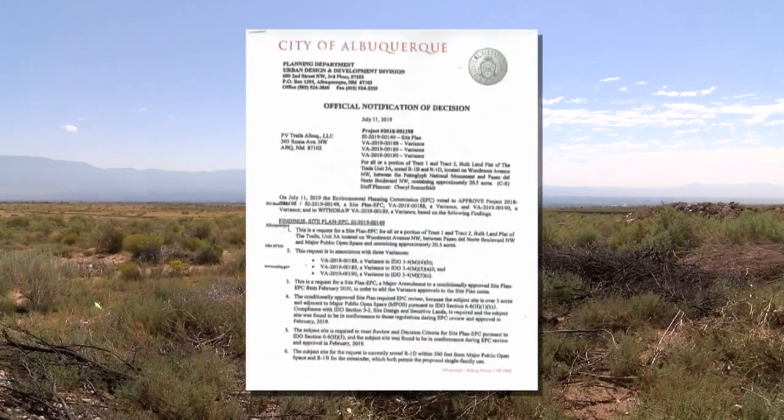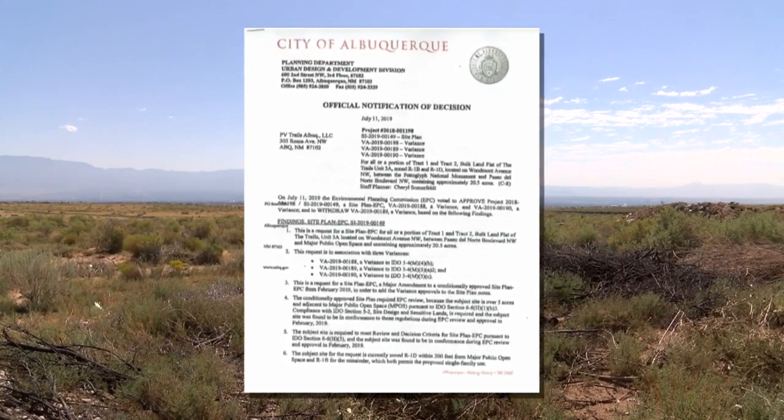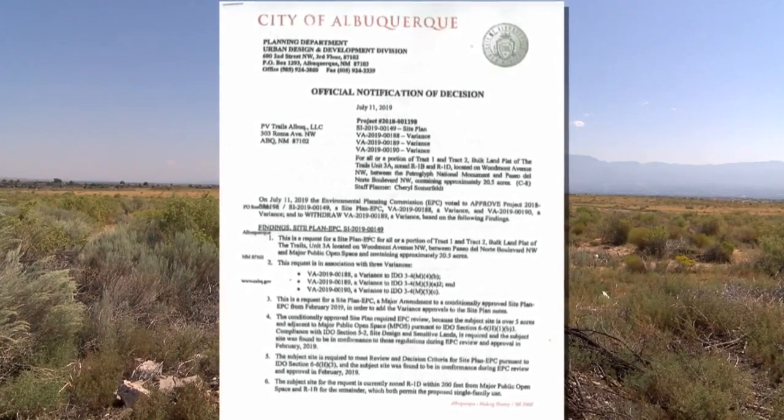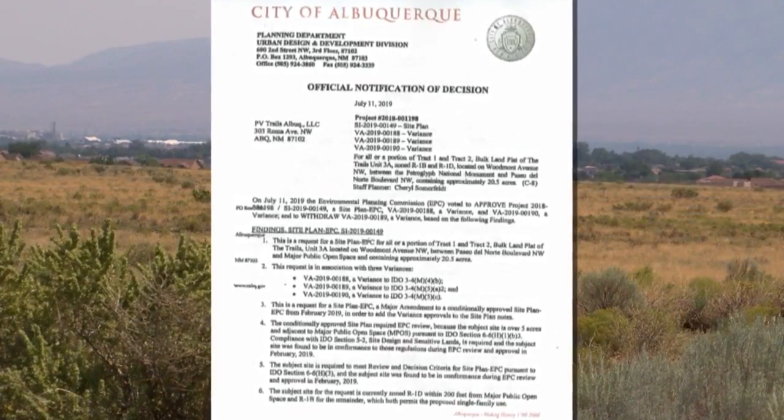Consensus Planning asked the city to allow them to build more two-story homes than usual, build them taller than usual, and to make the lots smaller. The city's Environmental Planning Commission approved the request. The Planning Commission felt that the criteria was met and that the variances should be approved.